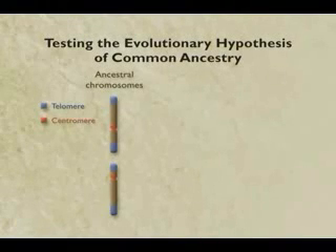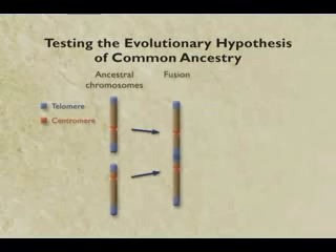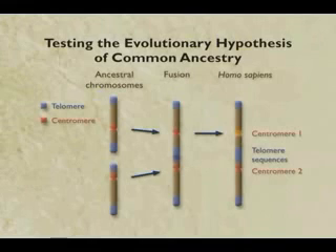Now, how would we recognize that? A biology student will tell you it's much easier than you might think. Chromosomes have at their tips special DNA sequences called telomeres, only found at the tip. Near the center they have special sequences called centromeres. If in the lineage leading to us two primate chromosomes got stuck together, you'd have a chromosome with telomeres in the middle, where they don't belong.